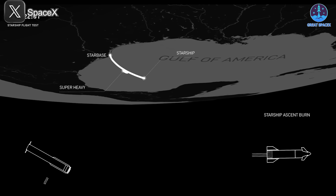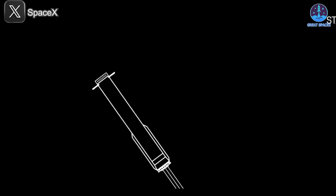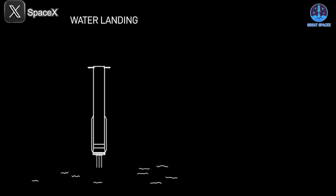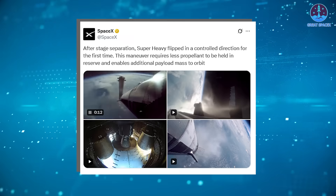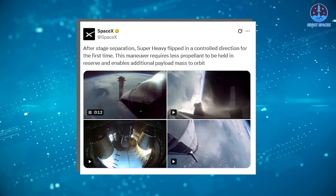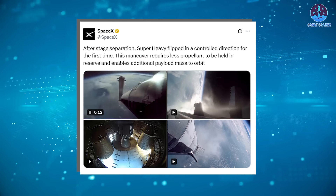Despite its explosive conclusion, B-14 made significant strides during its test flight, proving that even missions that don't end perfectly can yield valuable progress. Unlike previous Super Heavy boosters, B-14 was never intended to be recovered — it was designed to splash down in the ocean, freeing engineers to push boundaries with new maneuvers. Among the key goals were three critical tests: a higher angle of attack during re-entry, a two-engine landing burn, and most notably, an active flip maneuver during hot staging. While the two-engine landing burn was cut short due to the booster's failure, the active flip was executed successfully — a major milestone in booster control. SpaceX later released remarkable footage of this maneuver, including a never-before-seen camera angle from inside the booster's engine compartment.